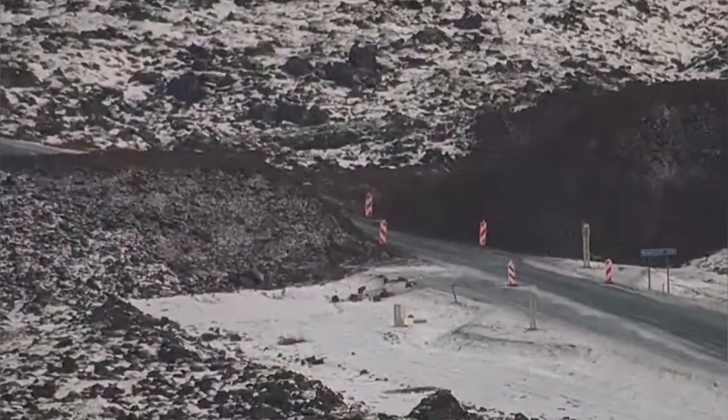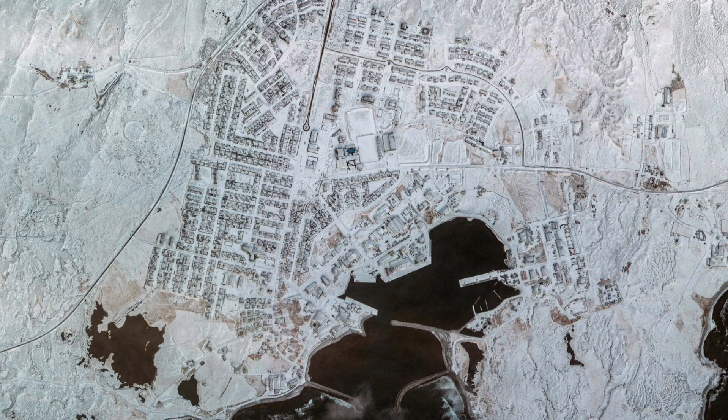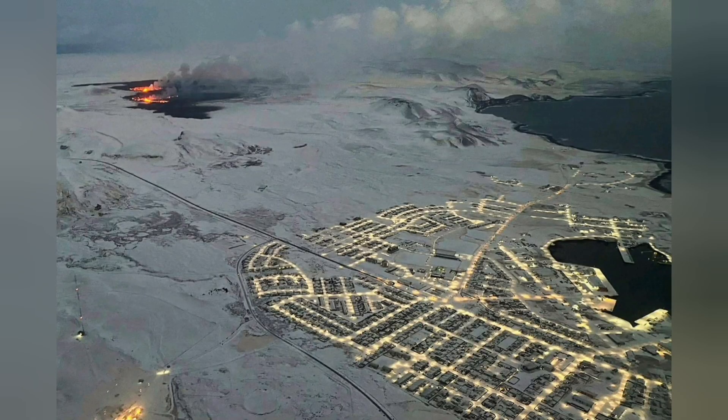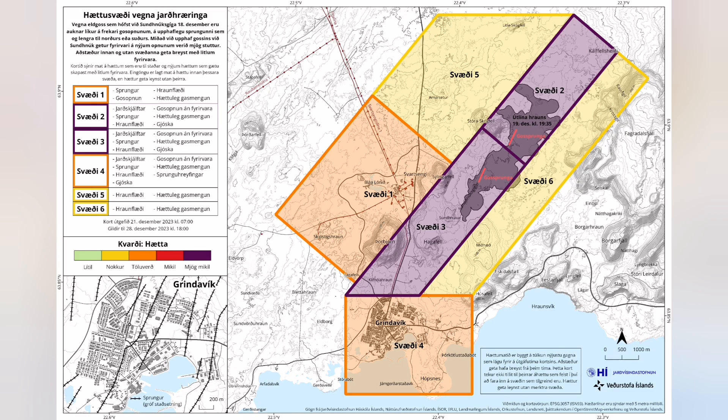When you look from space, this is what you see — a winter landscape. These are the latest radar images from space. As you can see, this is the active part. Just last night it was active, and these are the two centers that were active last night. Grindavik shows no sign of any activity, and nothing here either. The map shows the extension of the lava is now four square kilometers.